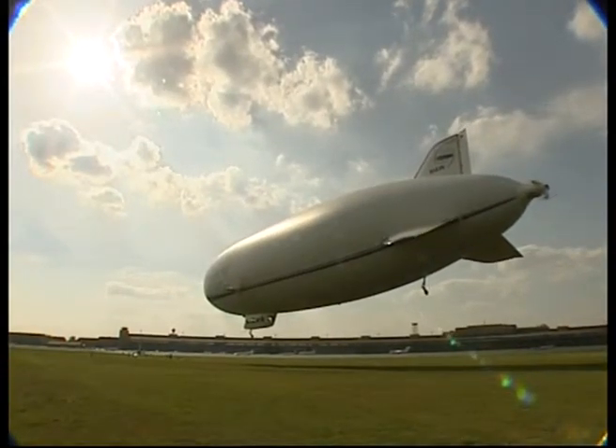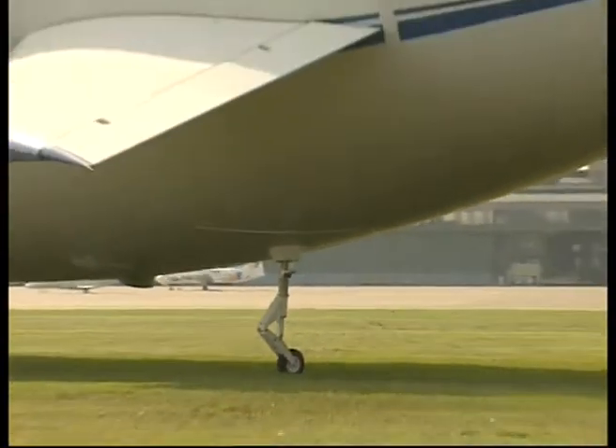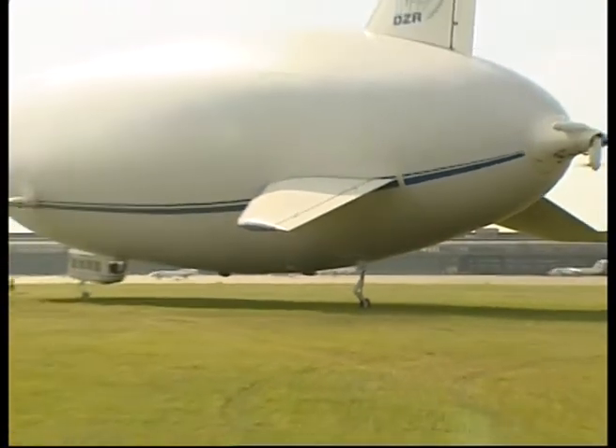Tourist flights lasting 45 minutes cost between 330 and 370 euros.